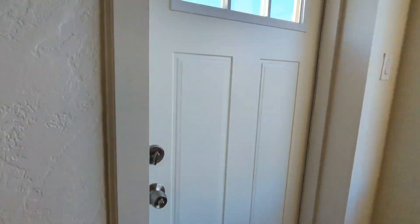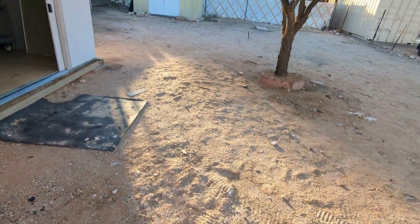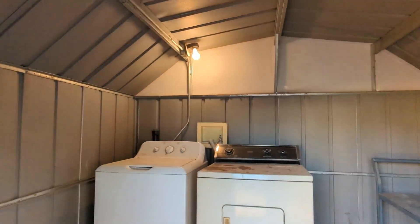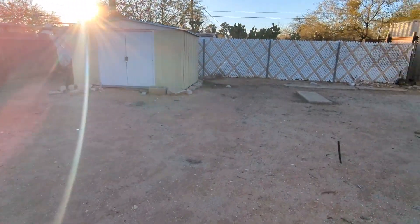Last but not least, here's the nice, very spacious yard, as you can see here. And then here's the washer and dryer and the shed here. Just going to swing around so you guys can see the yard.